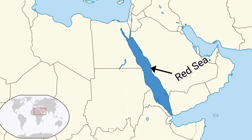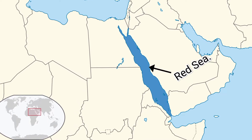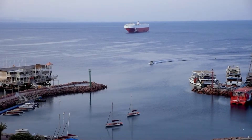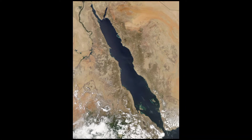The Red Sea, covering approximately 450,000 square kilometers, is a semi-enclosed marginal seawater inlet of the Indian Ocean. The Red Sea is located between Asia and Africa. It has a maximum length of 2,250 kilometers and a maximum width of 355 kilometers.